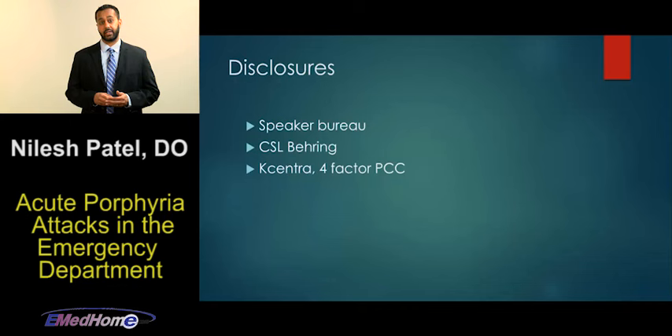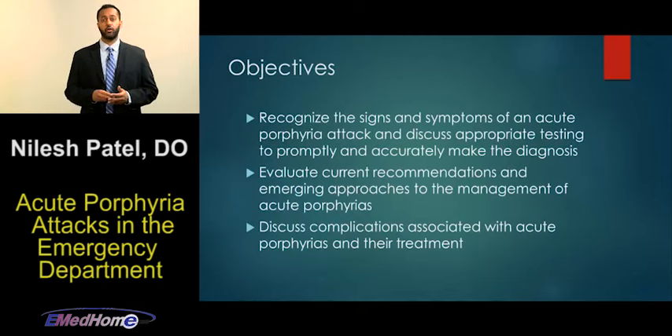Here are the objectives for the lecture. The first objective is to recognize the signs and symptoms of an acute porphyria attack in order to promptly diagnose and treat them in the emergency department. The second objective is to discuss current and emerging treatments for acute porphyria attacks. And finally, discuss complications associated with porphyrias and their treatment.